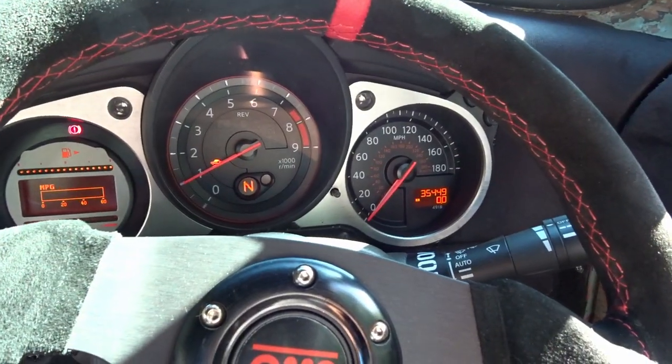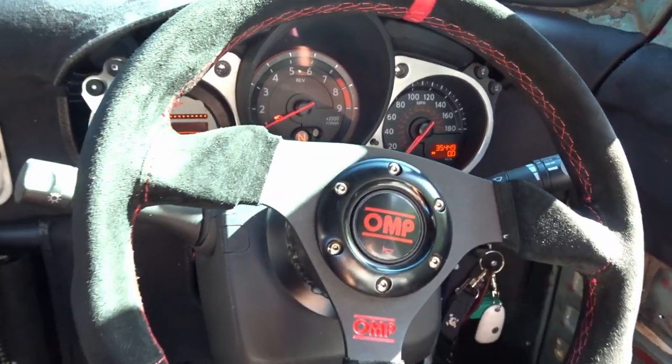Phil takes his wife Frances out in it to a pub for lunch - the beauty is it looks like a really old truck but it's actually brand new and reliable, with Nissan Japanese reliability. It's got the original 370Z dash retained, showing current MPG, gear position, and everything works. It revs to 7,500 RPM and it does go!